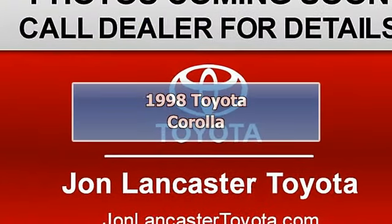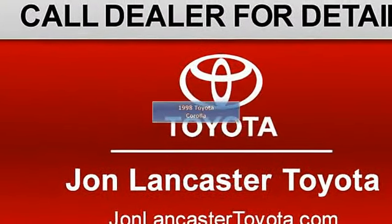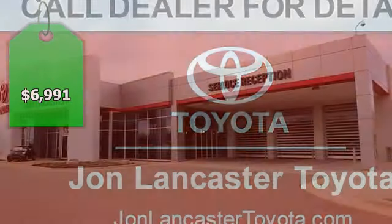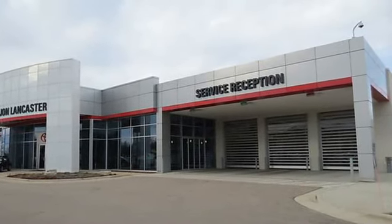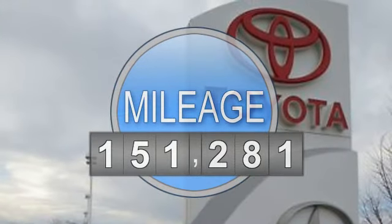Very nice. Bright Ivy Pearl exterior and light charcoal interior. Was $8,995. EPA 36 MPG Highway, 28 MPG City.